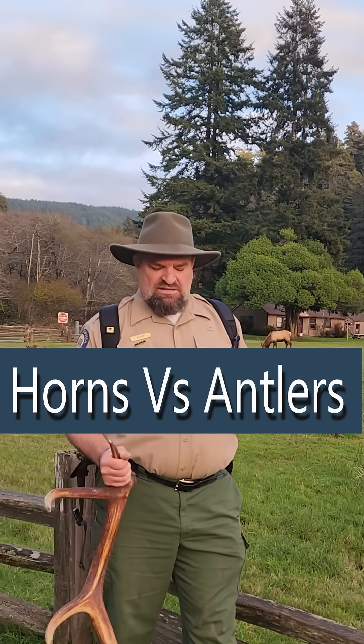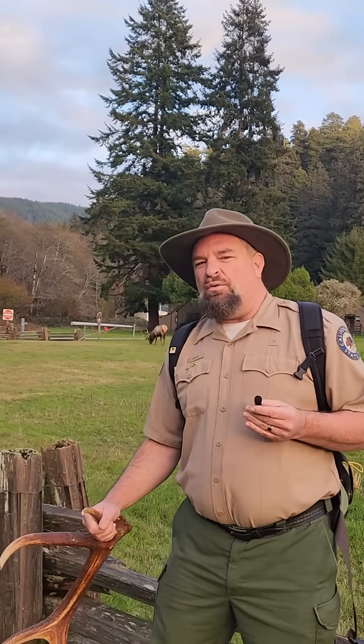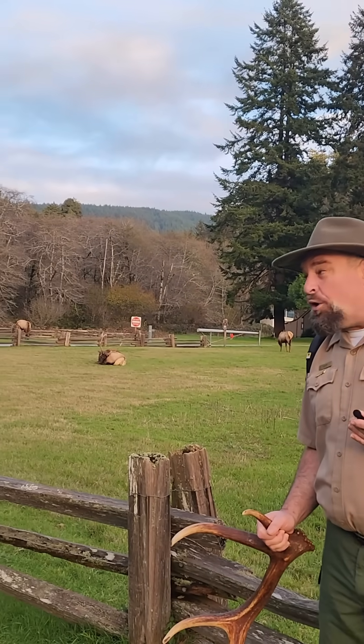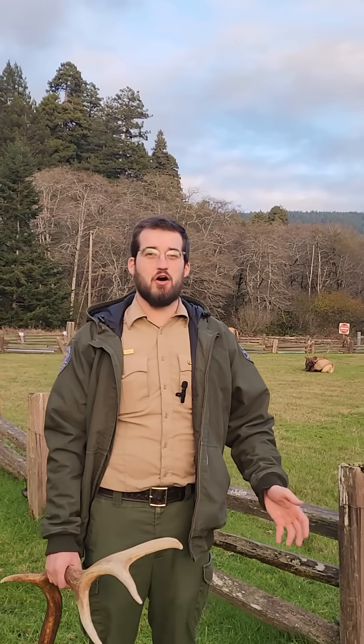One of the things that's really interesting about elk is they have these big things on their head that fall off. So what is the difference between a horn and an antler? A horn is around all the time, and an antler is shed every single year.